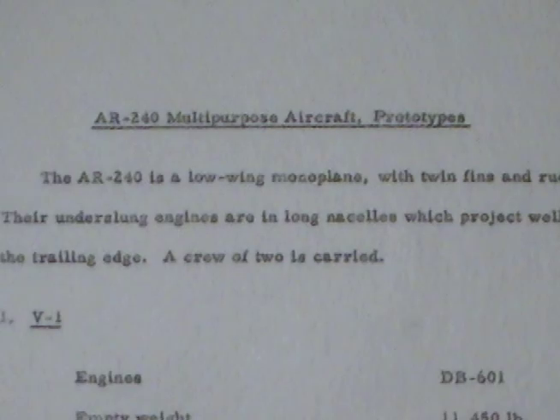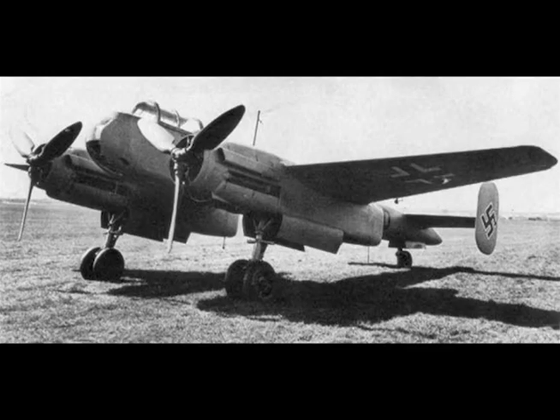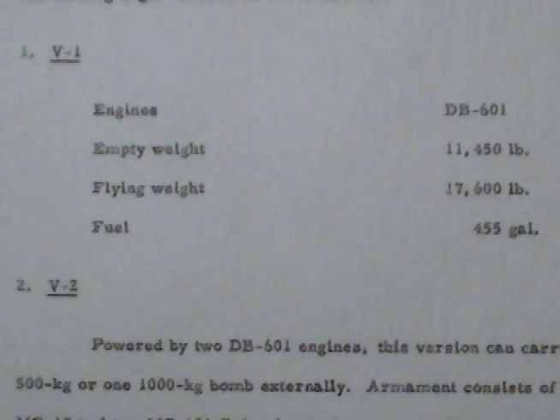AR-240 multi-purpose aircraft prototypes. The AR-240 is a low-wing monoplane with twin fins and rudders. The underslung engines are in long nacelles which project well beyond the trailing edge. A crew of two is carried.